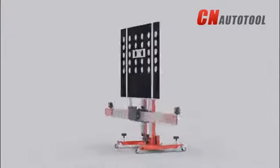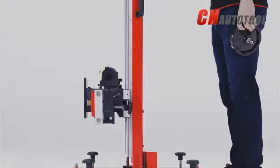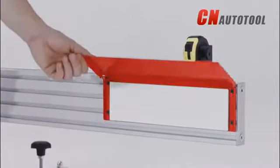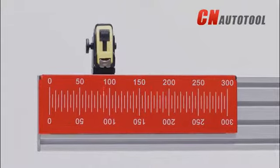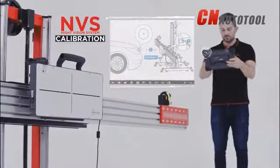MaxiSys ADAS is the latest example of Autel's determination to provide its users with superior and technology-driven tools, software and services designed to repair the complex systems that are incorporated in today's automobiles.